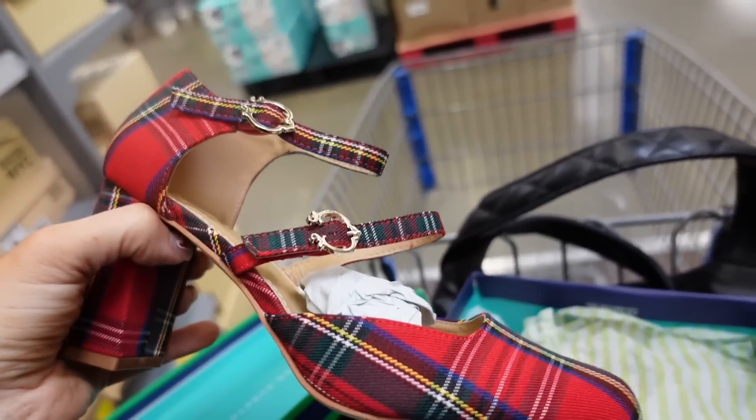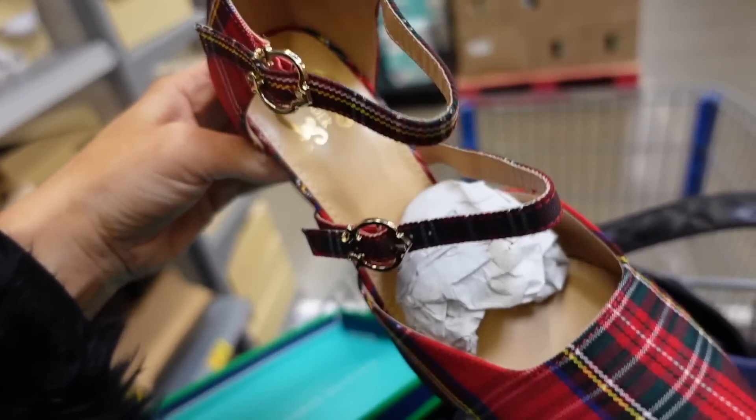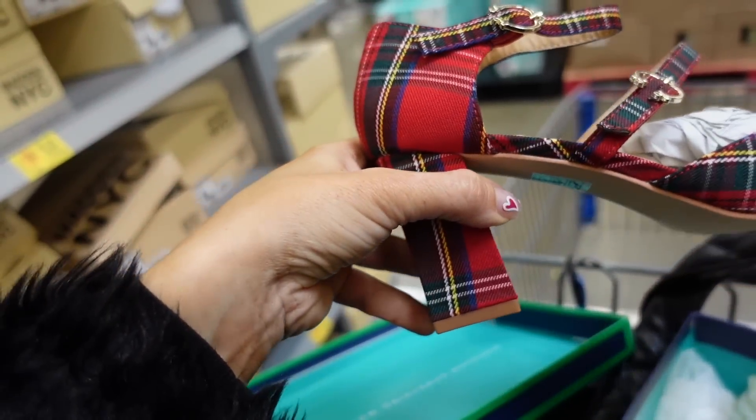These are so cute — I remember seeing them on the website. They're from Sea Wonder and I think these are the cutest holiday shoes. In a tartan plaid with a rounded toe, double buckle detail, and a chunky heel.